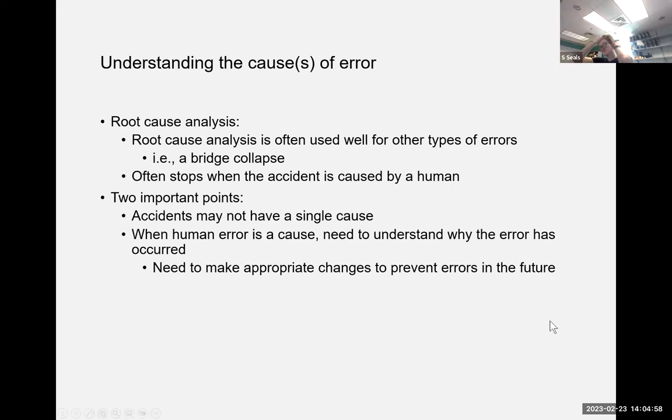Understanding the causes of error — we have root cause analysis, which works well for other types of accidents. If a bridge collapses, we convene a team to figure out exactly why it collapsed and what to do differently. However, when we find out the cause of an accident was human, we often stop and don't investigate any further.